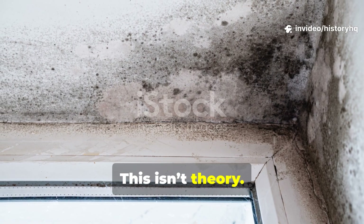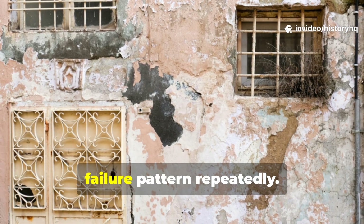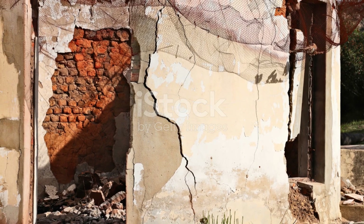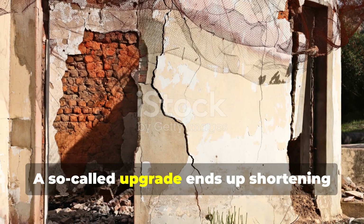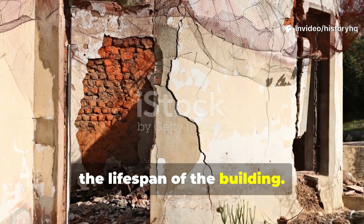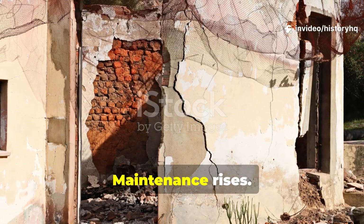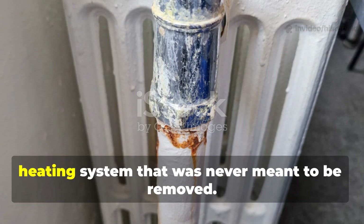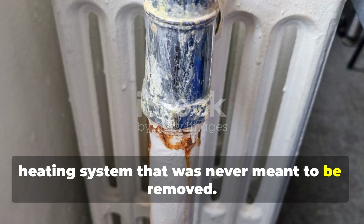Radiators kept walls warm, which prevented moisture from condensing inside masonry. Remove them and cold walls meet warm indoor air — water forms, decay begins. This isn't theory. Preservationists have documented this failure pattern repeatedly. A so-called upgrade ends up shortening the lifespan of the building. Comfort drops, maintenance rises, and no one connects the dots back to the heating system that was never meant to be removed.